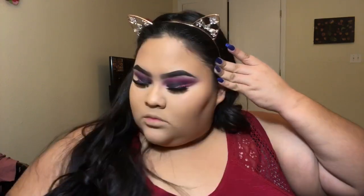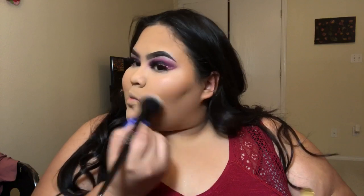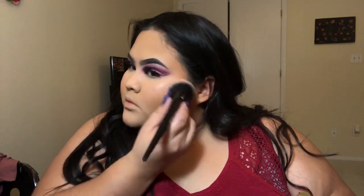For blush I'm going in with the Milani Baked Blush, using one of the brushes from that same set. I was actually watching Jane the Virgin while doing my makeup — that's why I'm doing a voiceover — I was so entertained. If you guys haven't watched it, I definitely recommend it. There are four seasons and I finished them all and I'm so sad.